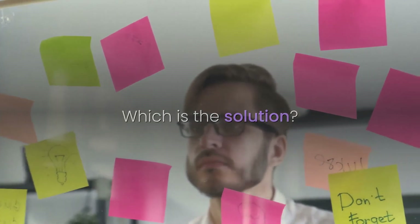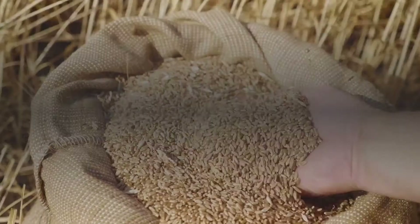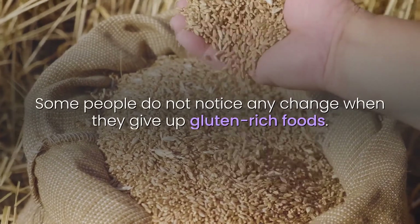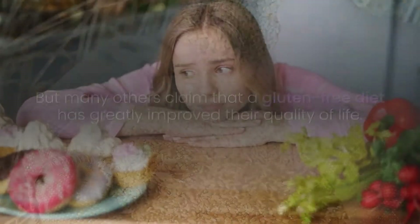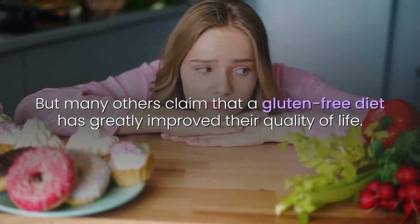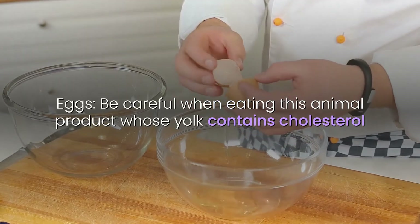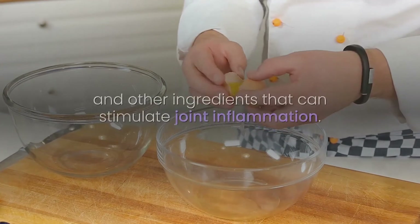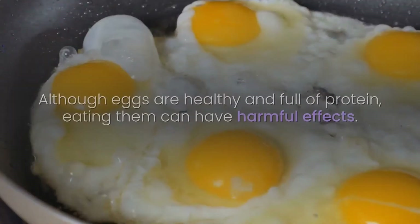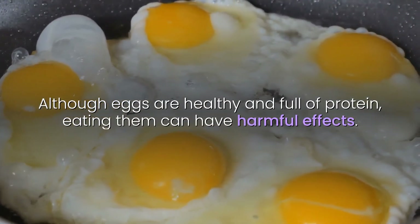The solution is to gradually reduce your gluten intake until you can eliminate it. Some people do not notice any change when they give up gluten-rich foods, but many others claim that a gluten-free diet has greatly improved their quality of life. Eggs: be careful, as the yolk contains cholesterol and other ingredients that can stimulate joint inflammation. Although eggs are healthy and full of protein, eating them can have harmful effects.